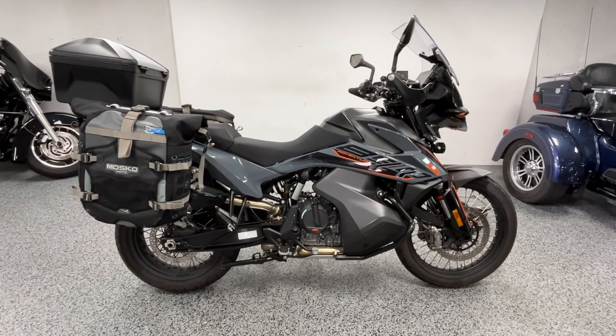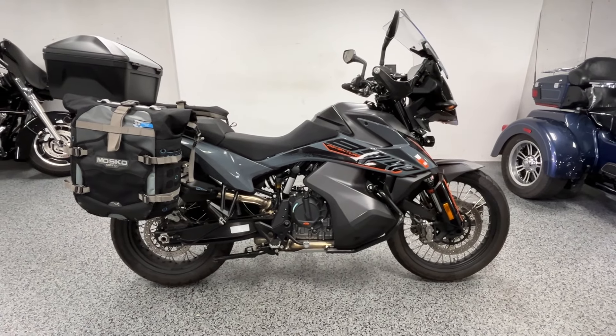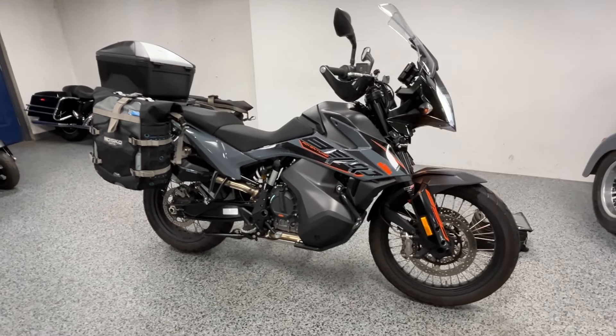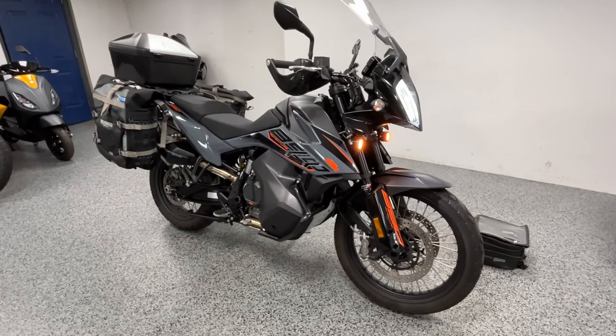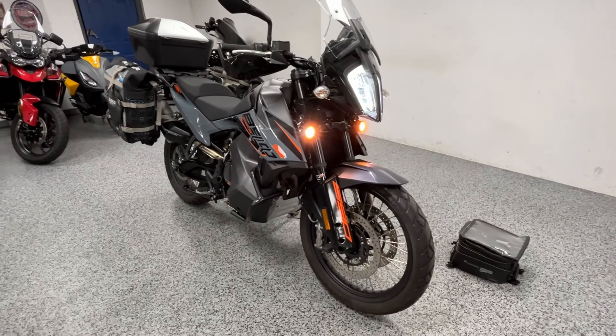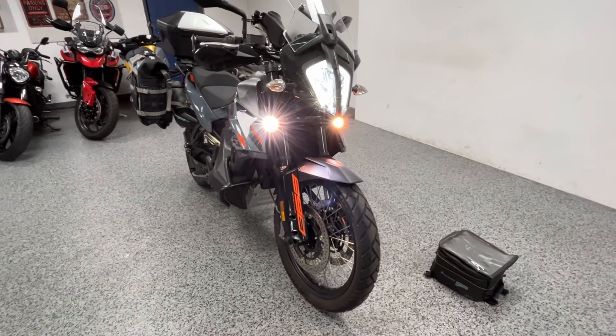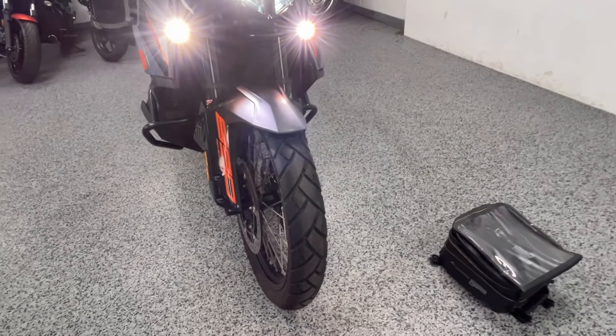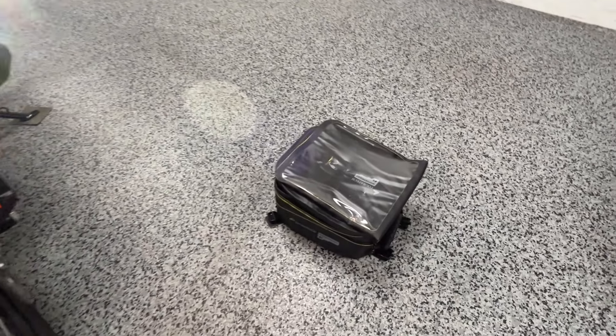Hey everyone, Joe here at Joe's Bikes. This is a 2021 KTM Adventure 890 with just over 2,100 miles. It's in excellent condition, very clean, and it's got some nice upgrades on it.